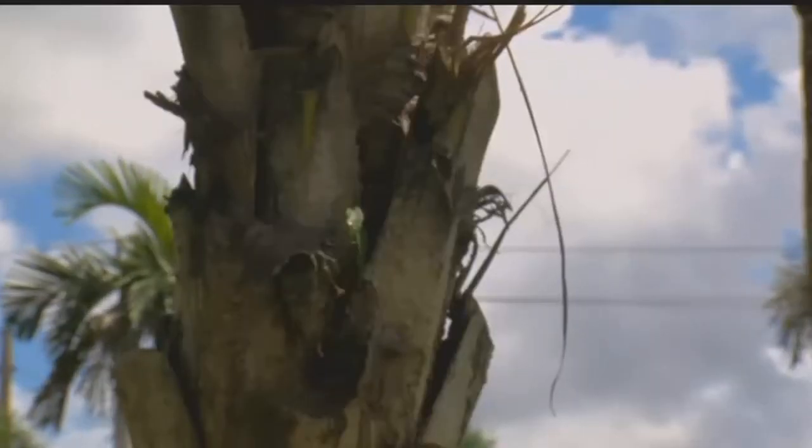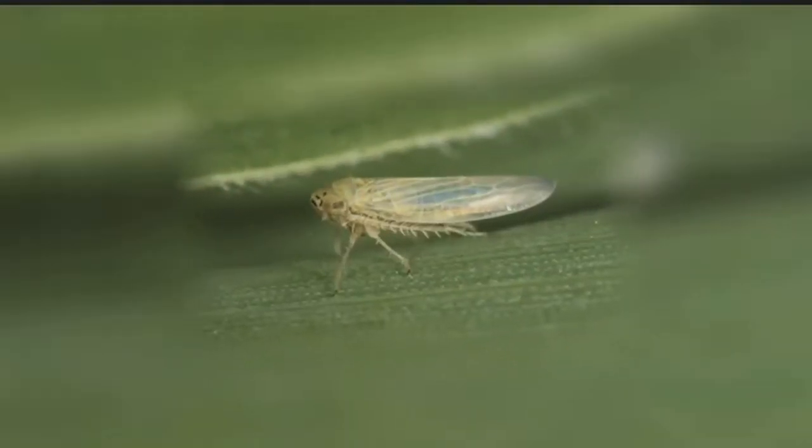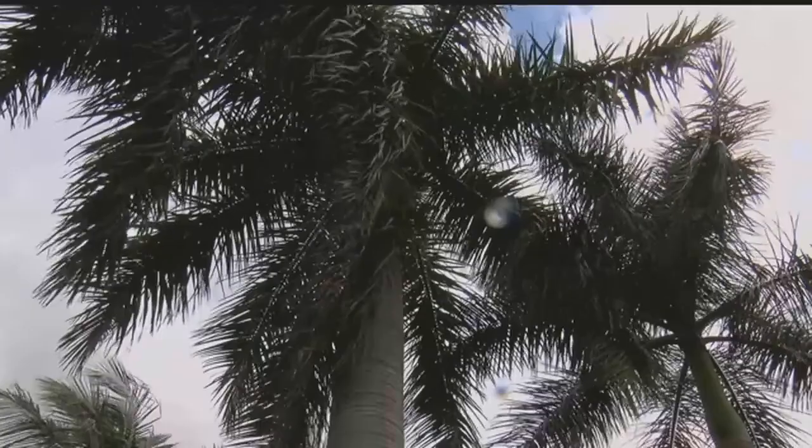It's crazy that little bugs can do that — hopefully something can be done about them. The bad news is, once a palm tree is infected, there's almost no way to save it. The best thing to do if you recognize it is to stop it from spreading by taking out the palm.